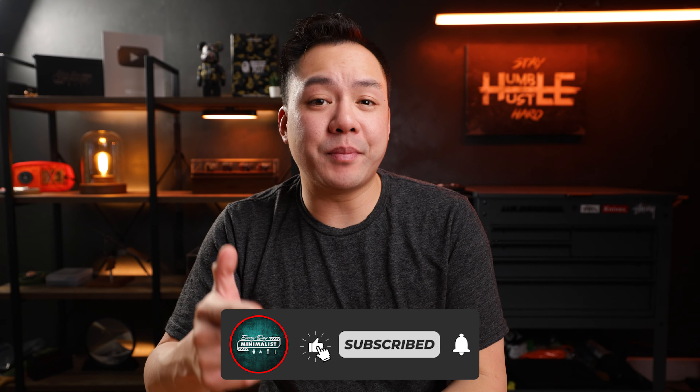Today, I'm showing you guys my top five favorite knives out of my 400-plus knife collection. This video is brought to you by House of Blades — more on that later. And if you're interested in seeing more knife content, hit that subscribe button and ring that bell icon now.